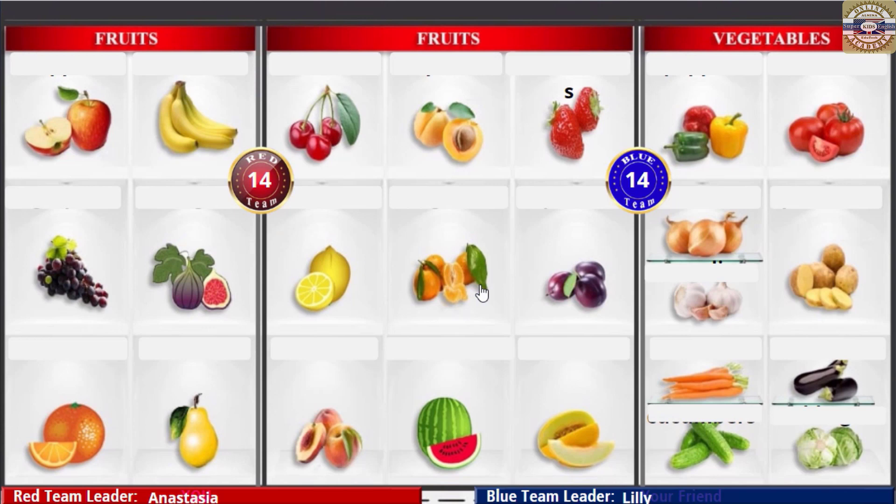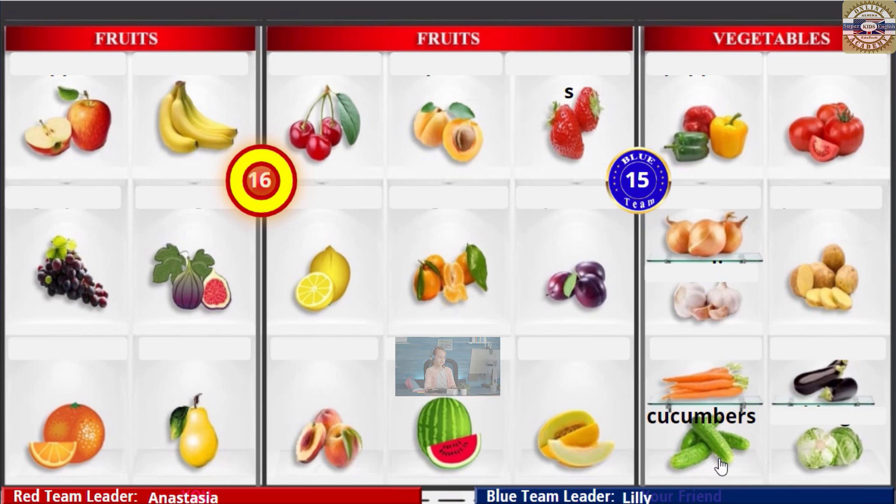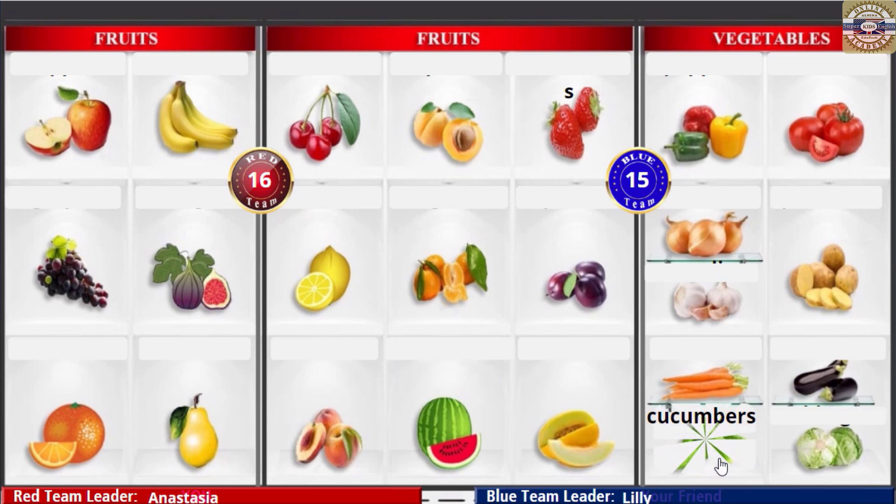Cucumbers! Carrots! Yay! Cucumbers! Cucumbers! Cucumbers! Cucumbers!